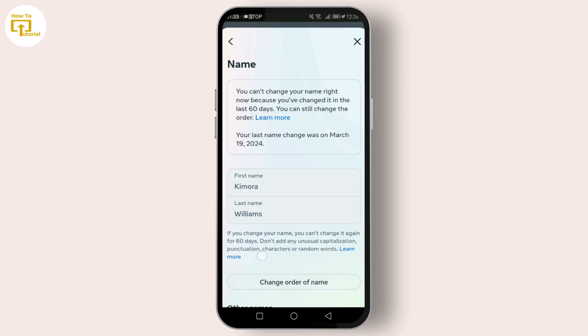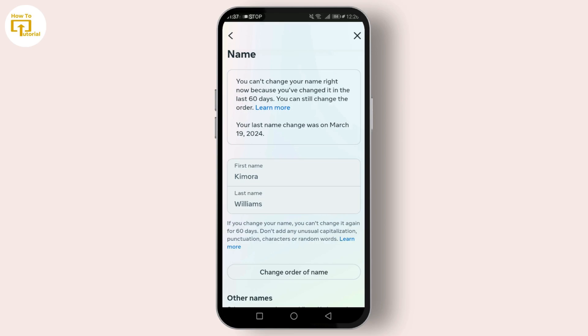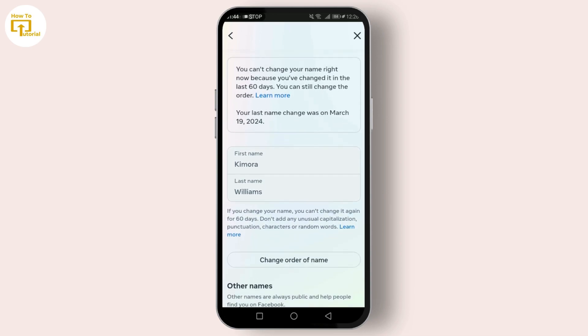Also remember that Facebook doesn't allow frequent name changes — you can only change your name once every 60 days. So be sure you're happy with your choice before you finalize it. I've just changed my name so I can't demonstrate it right now, but that's all there is to it.